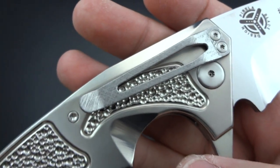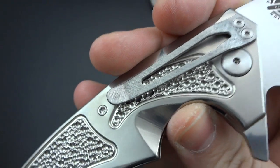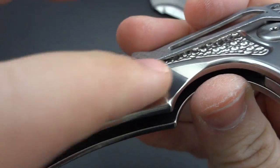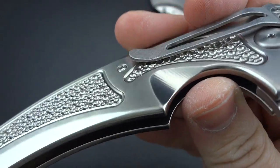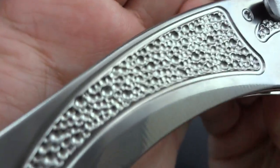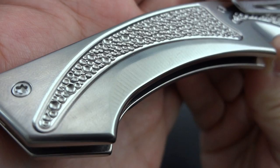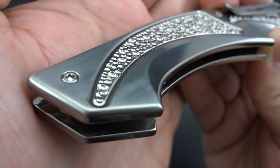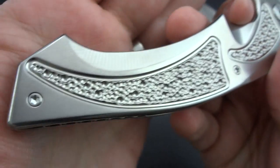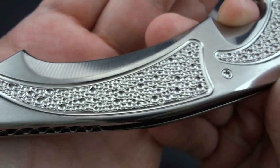You guys know I will actually completely walk away from a knife purchase if it's a tip-down carry clip. On this, for obvious reasons, there was no way in hell I was going to walk away from this. Beautiful polishing done in there, back to the satin finish. I love this pattern that he's milled into the frames.